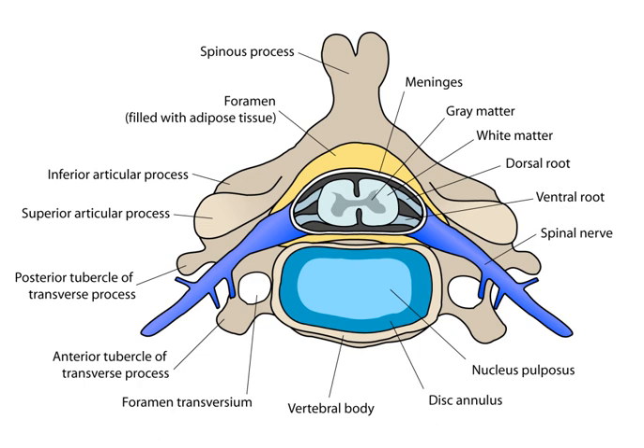The spinal cord functions primarily in the transmission of nerve signals from the motor cortex to the body, and from the afferent fibers of the sensory neurons to the sensory cortex. It is also a center for coordinating many reflexes and contains reflex arcs that can independently control reflexes. It is also the location of groups of spinal interneurons that make up the neural circuits known as central pattern generators, which are responsible for controlling motor instructions for rhythmic movements such as walking.